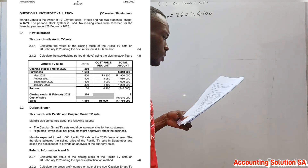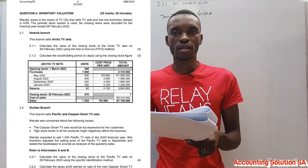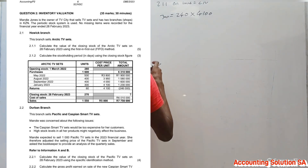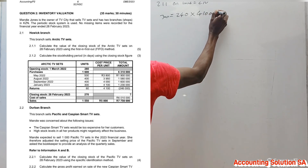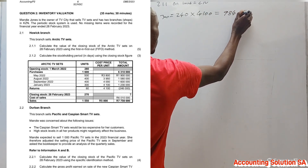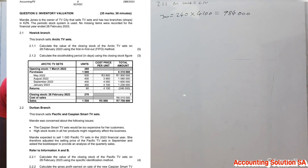How do we know the return is from the January batch? Because the cost price of the return and the January batch are the same. That tells us it is from that batch. Doing this calculation gives us an amount of R984,000.